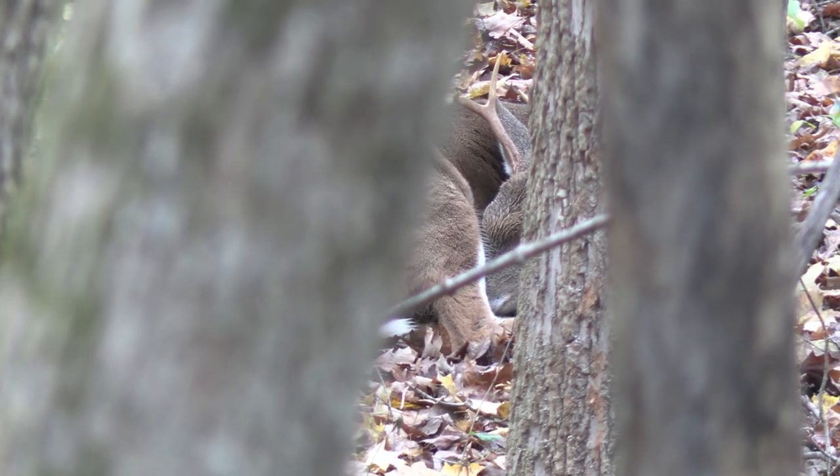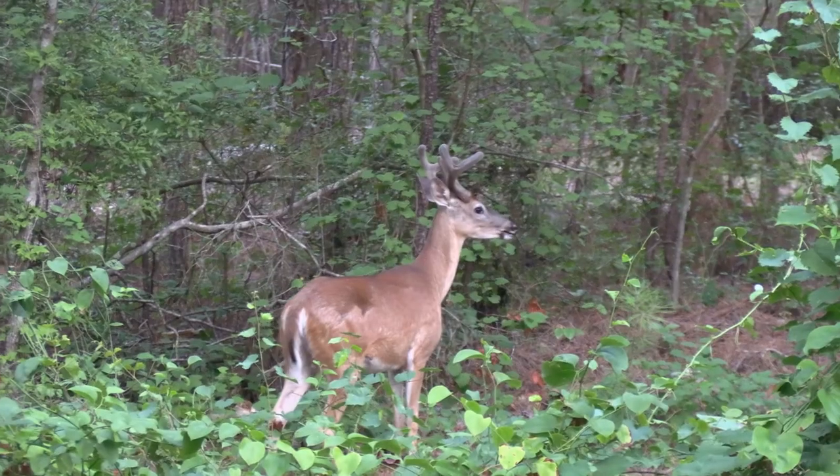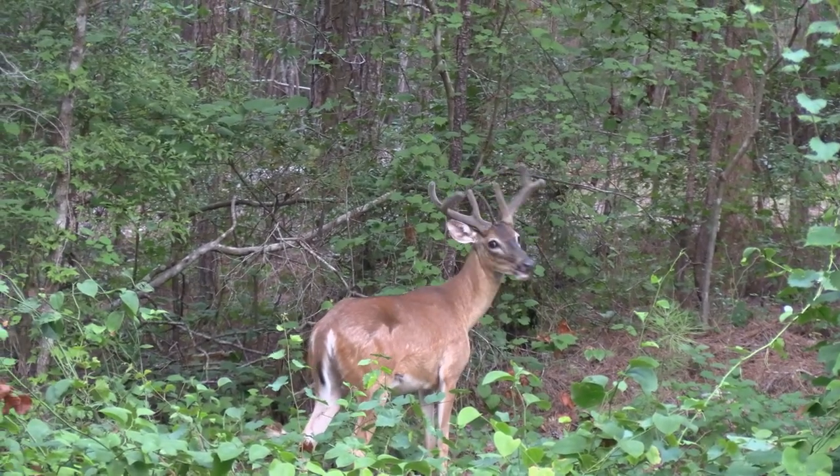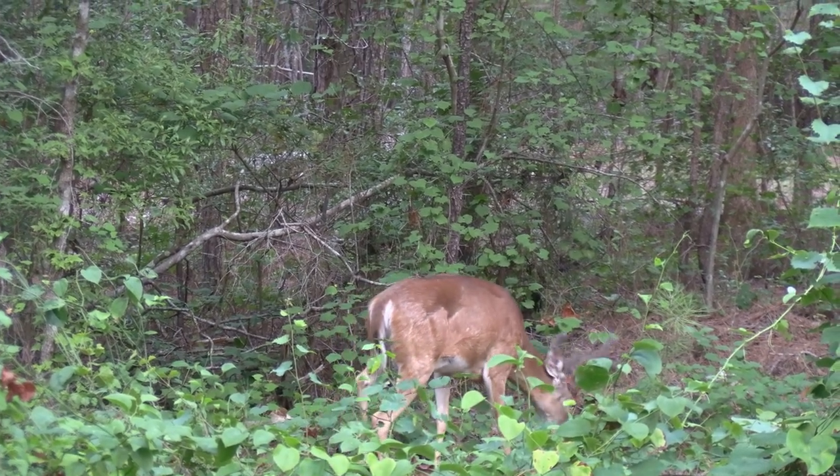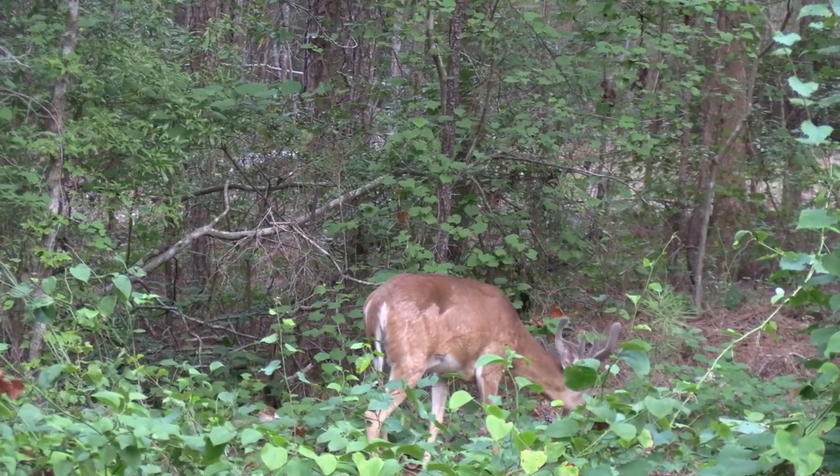In this video I would like to show you where whitetails bed in the mountains. It can be difficult to find them, but it can really pay off if you find where a mature buck is bedding so you can hunt closer to him and increase your odds of getting him.